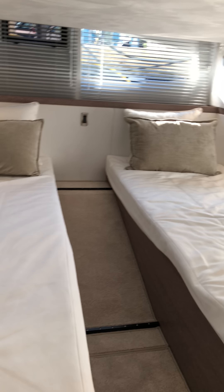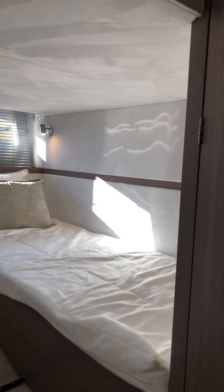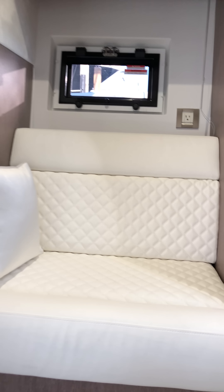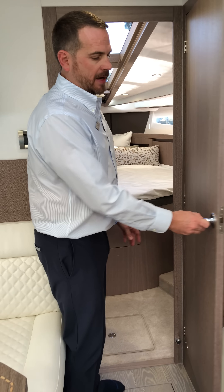Going back to the guest VIP stateroom, the layout is very roomy and you can convert it to either a twin or queen berth configuration. The head for the guest is also extremely roomy for a vessel this size, and the way it's configured — completely separate from the master stateroom — gives your guest privacy unlike any other configuration in this size. On the port side you have a full hanging closet with the fit and finish Galleon is known for, and also a seating area inside the guest VIP stateroom.